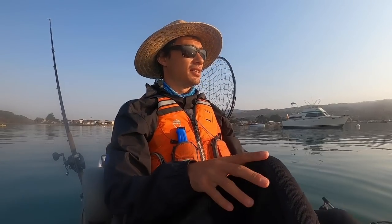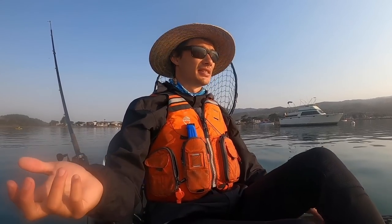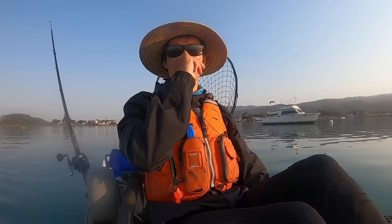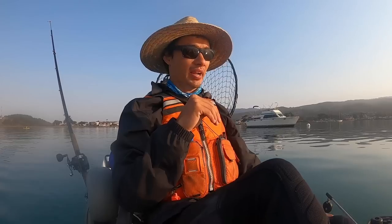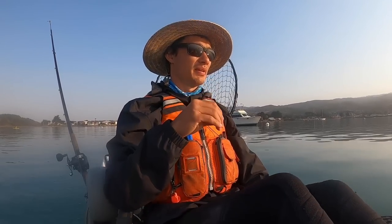We've got really nice glassy calm conditions today. I'm still inside the harbor but it's super calm, almost no wind. We've got a little bit of swell coming through but for the most part I think it's going to be pretty good weather today.